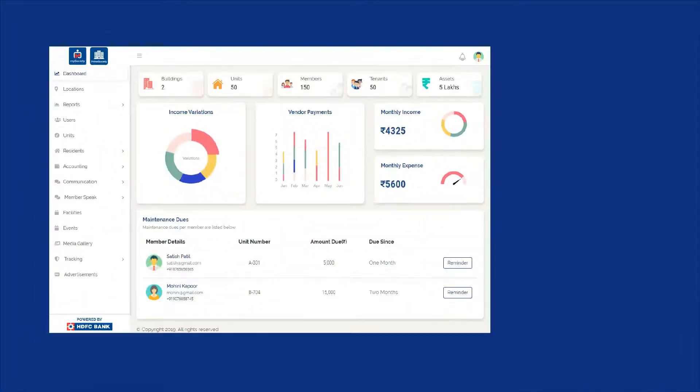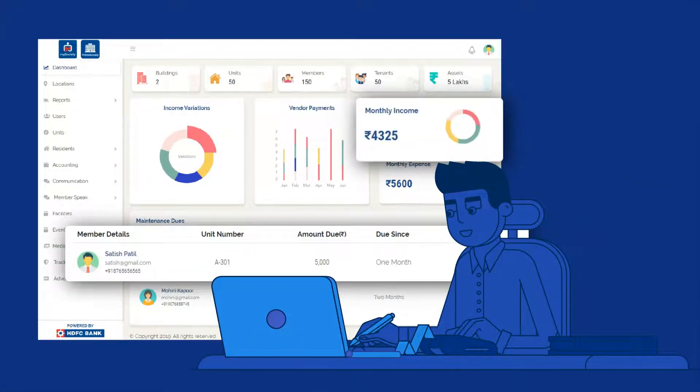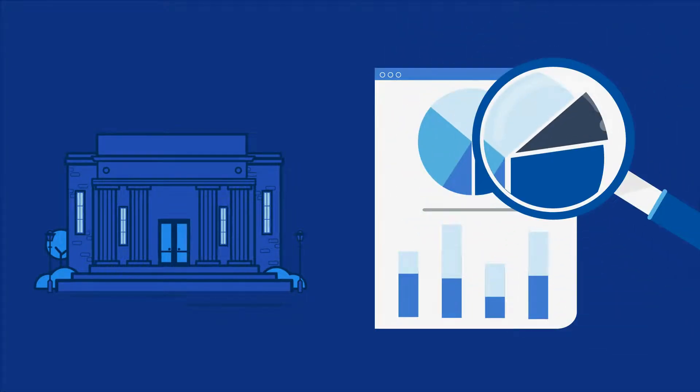It also features a robust back-end console which allows the administrative unit to have a holistic view of collections and outstandings. In addition, our payment partners will also send daily collection reports with transaction details to avoid any hassles of reconciliation.